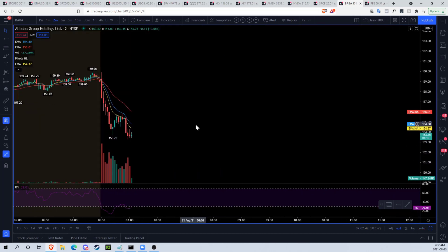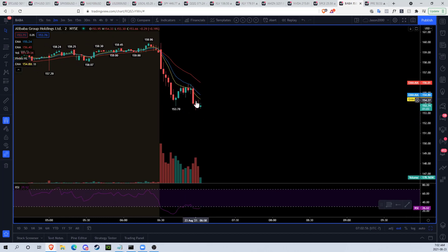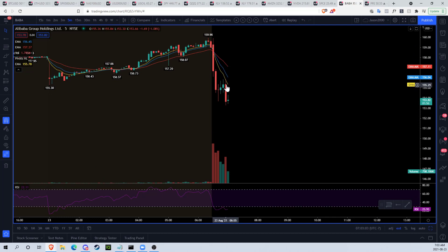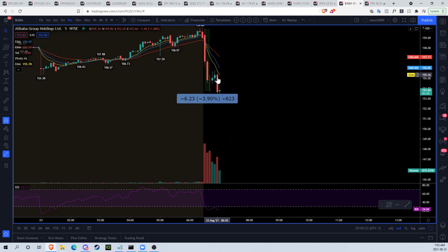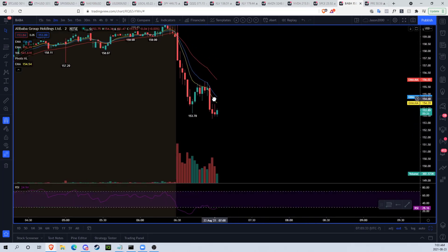On the two-minute timeframe for BABA today, we see a drop, a bounce attempt right to our EMA 12, a rejection, and now we're seeing a low. So we need to see a two-minute trend change with nice positive upside. Ideally, we would look for this five-minute bear flag to play out all the way to the downside. By projecting the distance of a perfect-world flag from phase 1 to phase 2 to phase 3, that would put us in the range of around 150. If we start to get down there and reach 150, that would be one potential area to look for an entry.